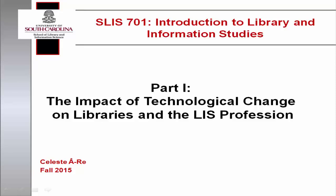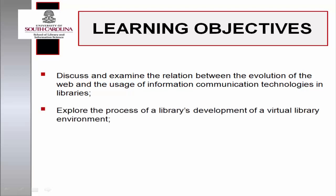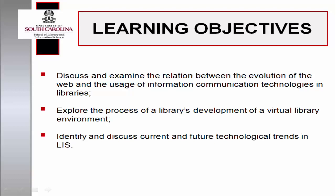By the end of this discussion, you will be able to examine and discuss the relationship between the evolution of the web and the usage of information communication technologies in libraries, explore the process of a library's development of a virtual library environment, and identify and discuss current and future technological trends in library information science.